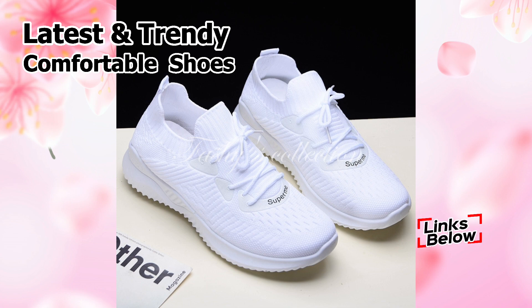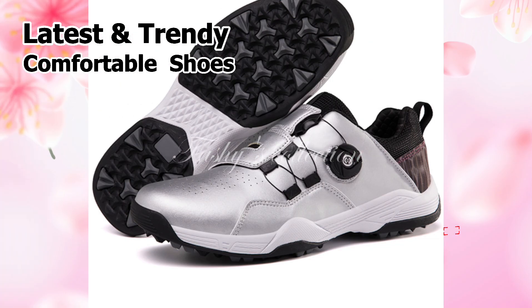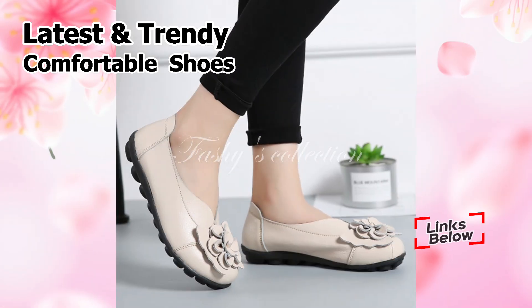You only need to watch this video through to the end, then share it with your friends and family so they can have an idea about these stylish and modern footwear styles as well. Also, let us know in the comments which one of these is your favorite.